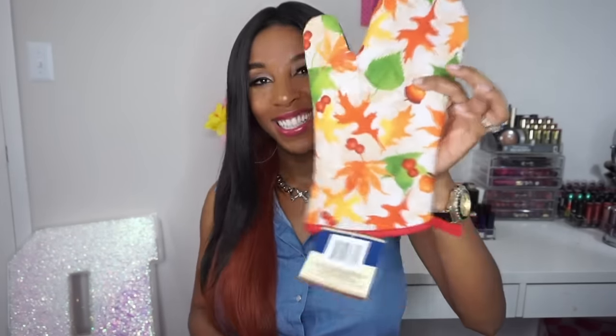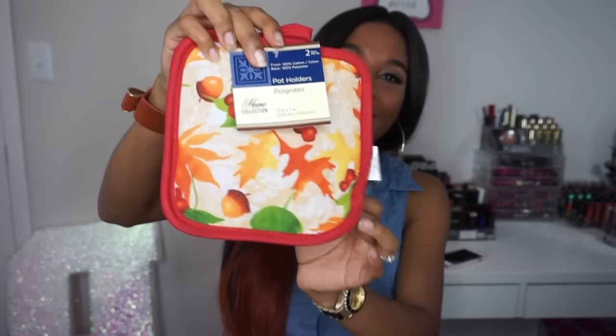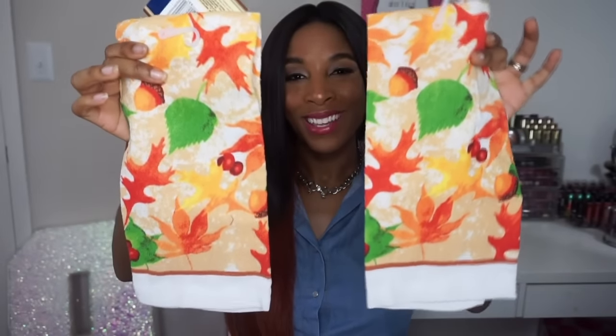Then I also picked up this glove — it's so cute — and this is the little potholder. Really cute and you get two of them, so that's so cool. And then my last two items are just these little kitchen towels. Everything is just really cute and appropriate for fall.